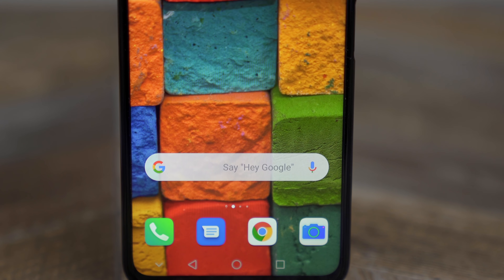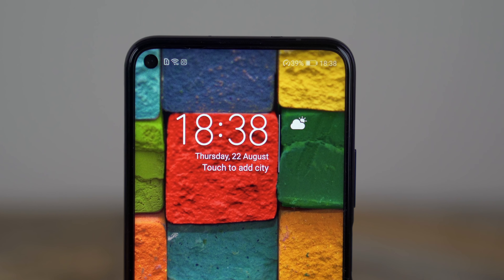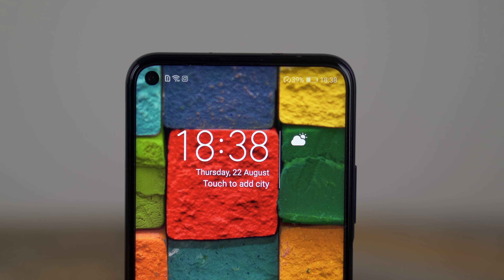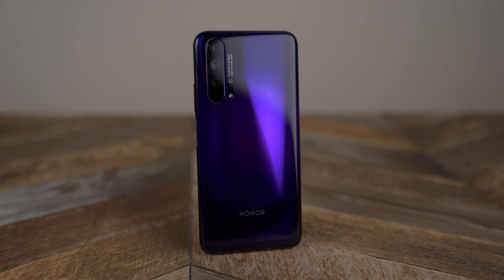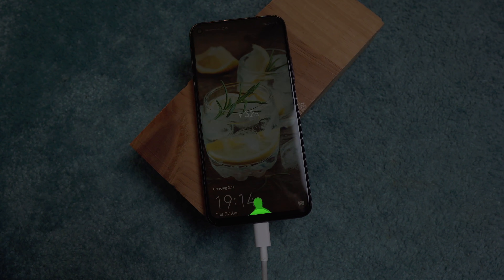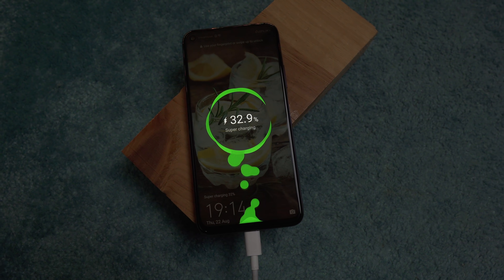I actually use stereo speaker phones a lot, so using this single speaker phone was very noticeable. With that being said, it is loud enough to get the job done but nothing crazy. It doesn't support wireless charging — I don't care about it that much, but if that's something important to you, then you should know this phone has no wireless charging.